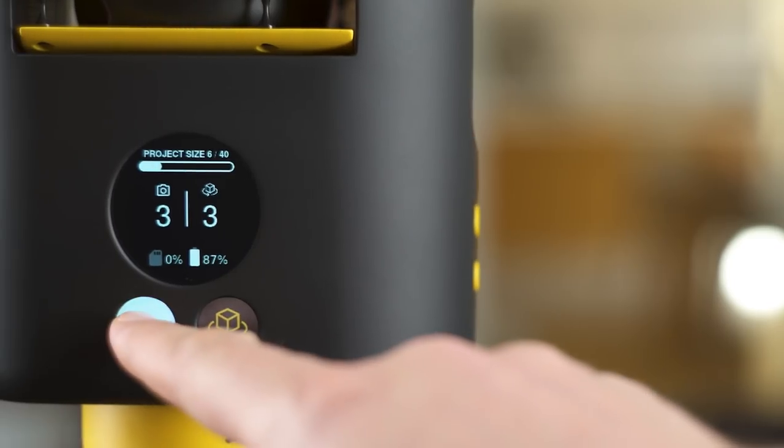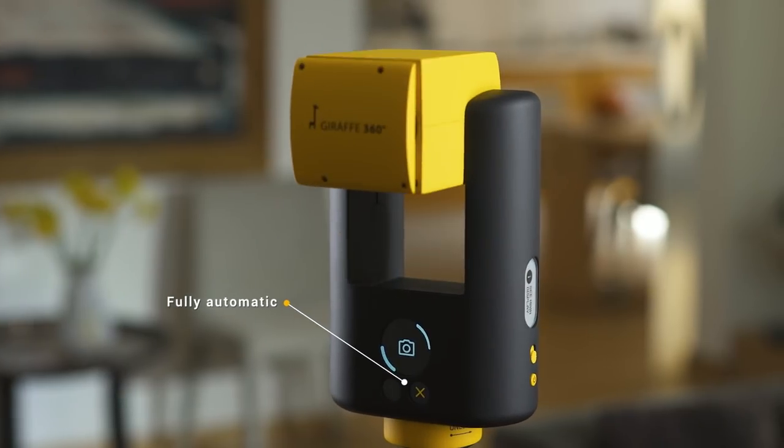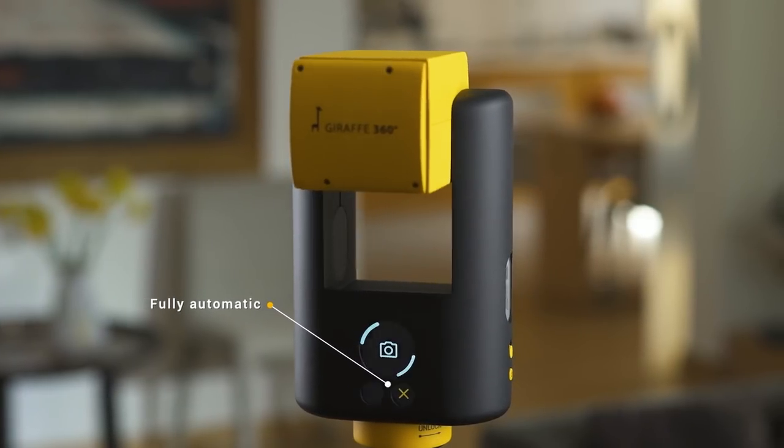With just a push of a button, the camera creates marvellous HDR photos that are stitched and edited for you online.